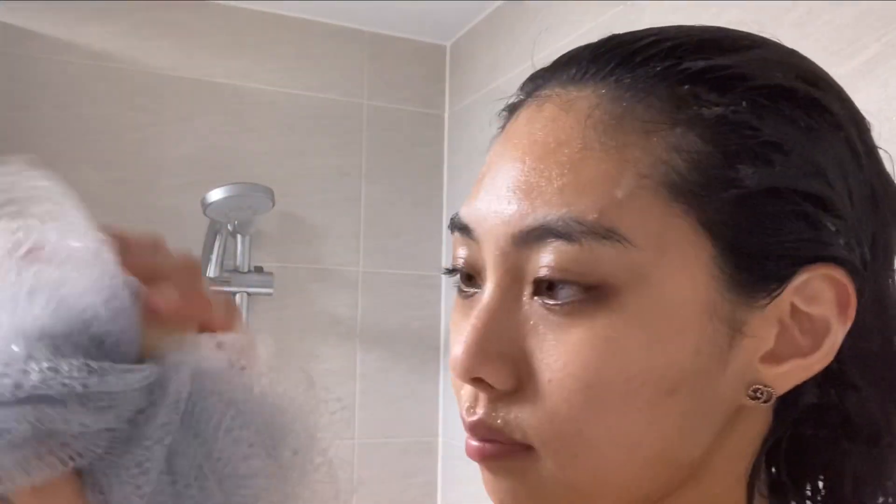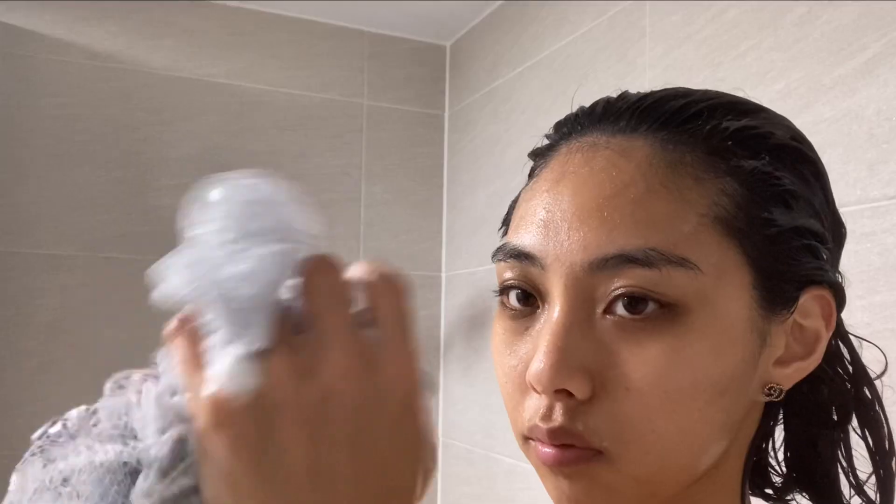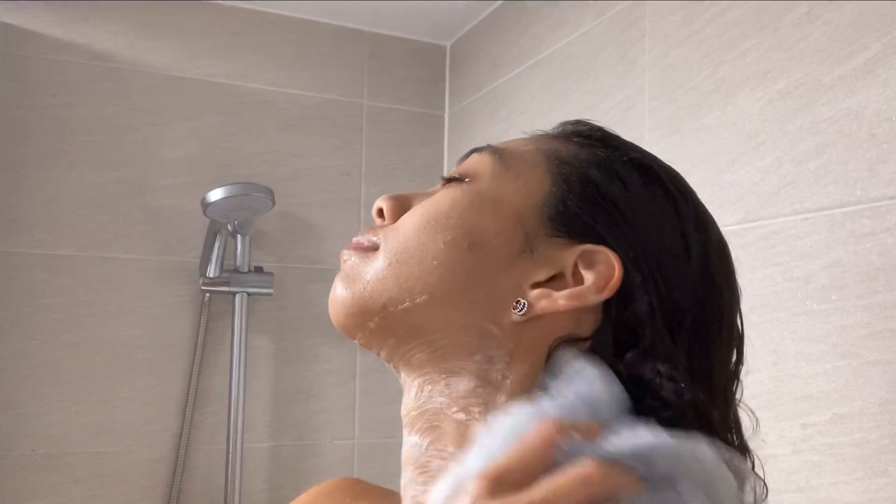Once I'm done shampooing my hair I leave the shampoo in without rinsing and go ahead and wash my body. I use the body soap from the brand Ugly Soap — even though I don't think they're ugly at all — and they are vegan and cruelty free. I really like them; they make my skin feel really nice and soft.